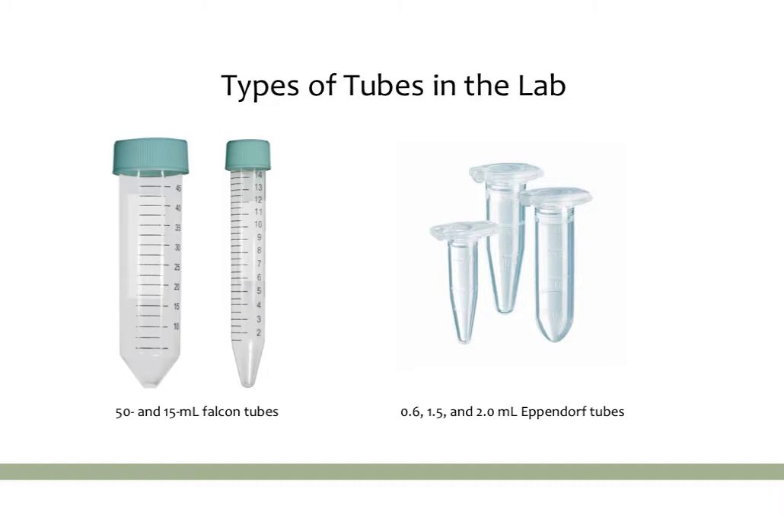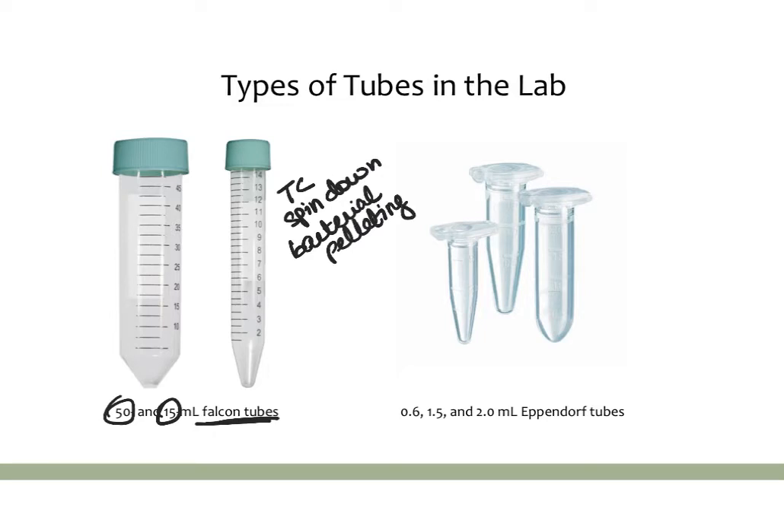There are two types of large tubes called falcon tubes — these are tall tubes that are tightly capped. There's a 50 ml size and a 15 ml size. These are commonly used for tissue culture, for spinning down cells or solutions, for bacterial pelleting, and for measuring things out or making certain solutions in the lab.